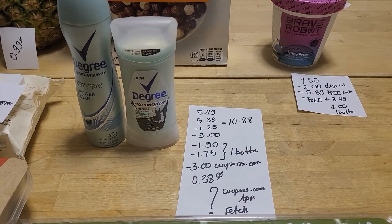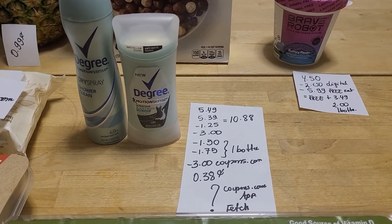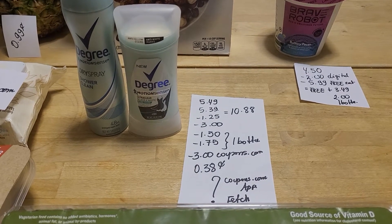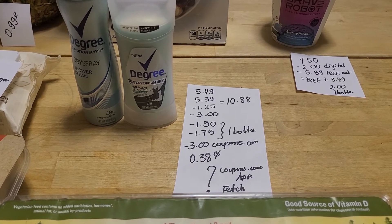I printed out the three-dollar coupon from Coupons.com, so I ended up paying 38 cents for both of them. Keep in mind we also have a four-dollar coupon in today's insert, but I just used the three-dollar one, which had to be put through manually. Coupons.com, the app, and Fetch also have some rebates.